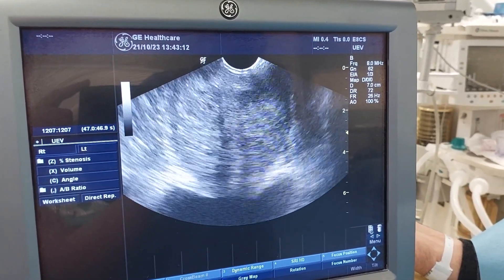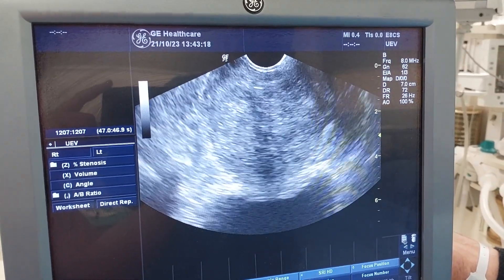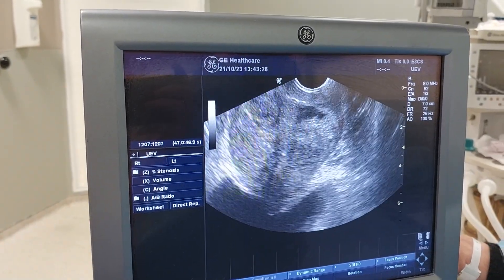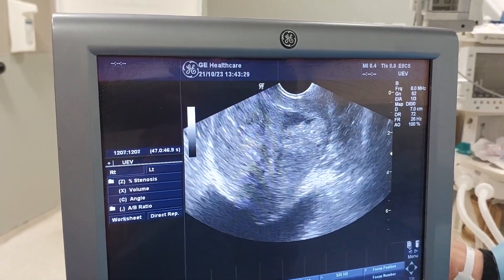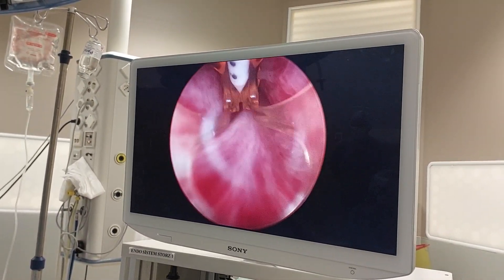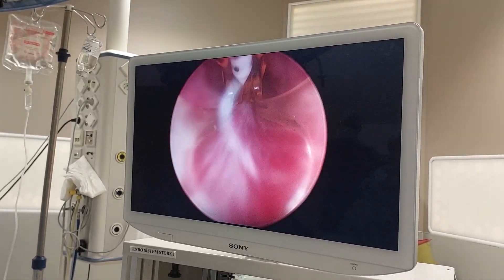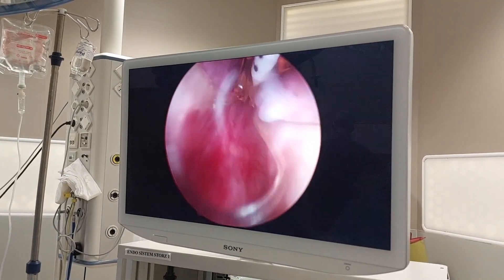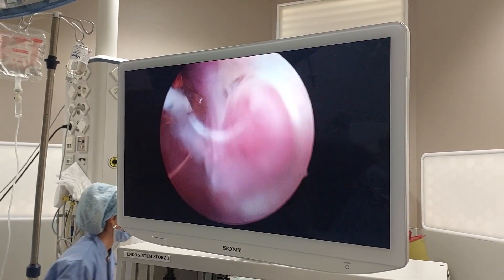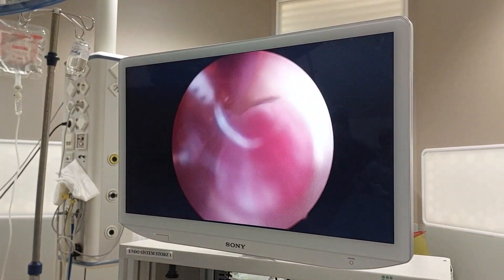Now we begin. First we visualize the prostate with ultrasound. I can see the retrograde here and the lateral view — that's a cross-section box — and we will confirm the steam has gone properly to all areas. Our device is very thin, so even if there are some strictures in the urethra, it can pass through. Now I can see the verumontanum. Let me clear this air bubble first. This is the prostate lobe.